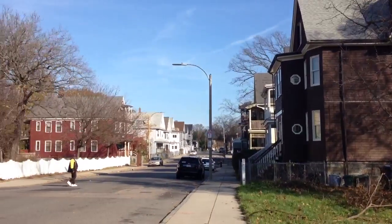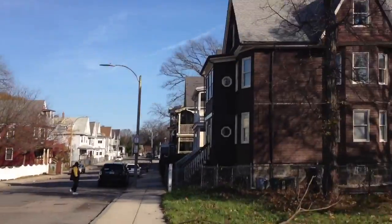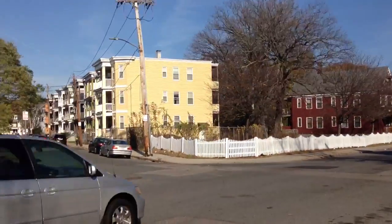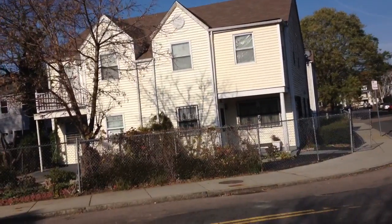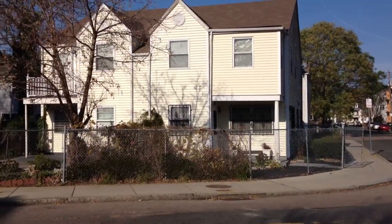We're looking at some of the neighboring properties. Right next door is a two-family. Diagonally across the street, a vacant lot. You've got a bunch of three-families. Across the street are two attached single-families that were probably built in the 90s.